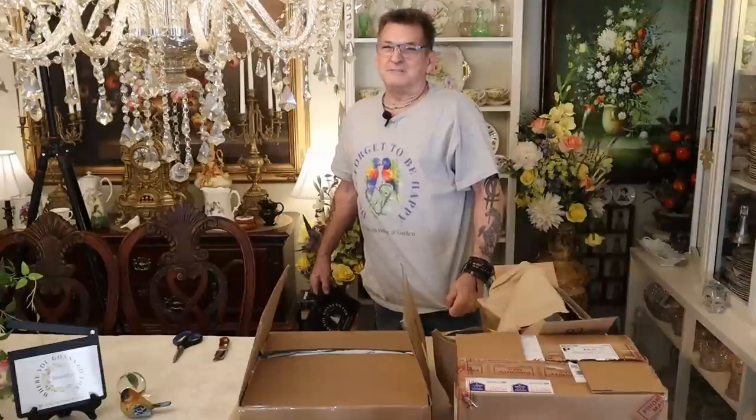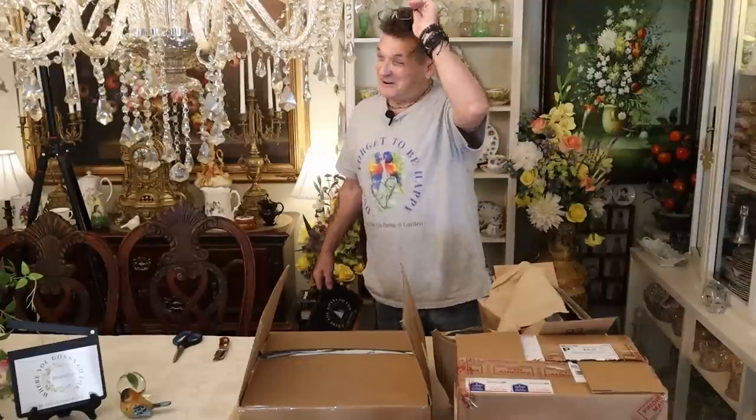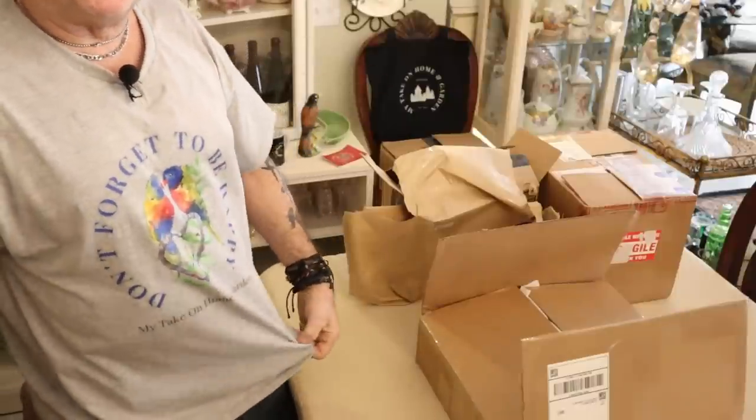All righty folks, I want to make sure you can see our beautiful new shirt that's available in our store before I sit down and talk to you right here on My Take on Home and Garden.